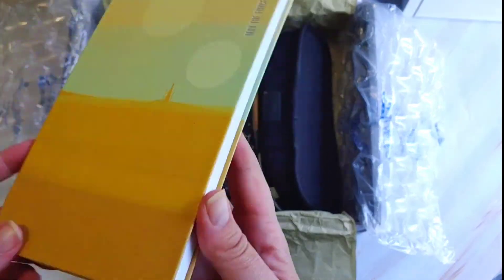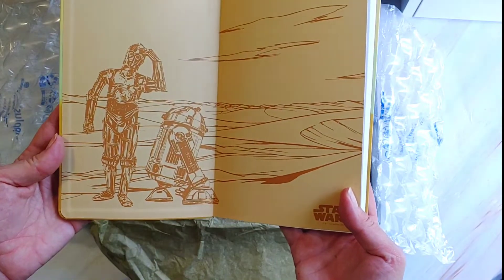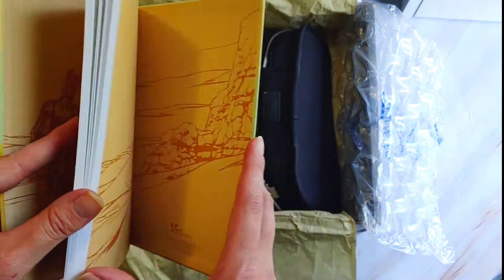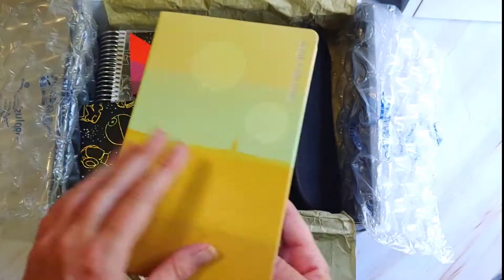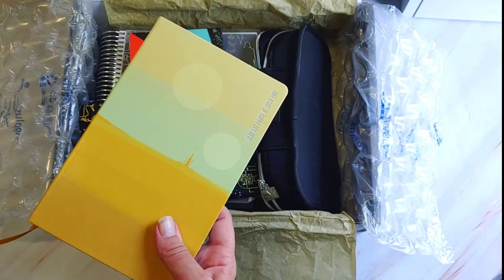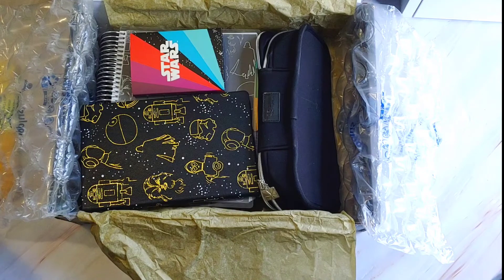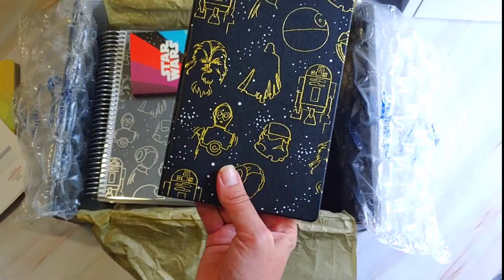Next is one of the notebooks. This is the Tatooine notebook — "May the Force be with you." This one's just lined, has C-3PO and R2-D2 in the front, little impressions and scenes from Tatooine in the back. One ribbon bookmark. Those are the only two notebooks being released and these are $16.